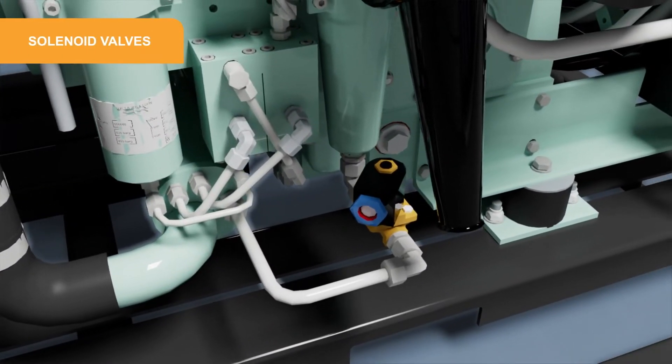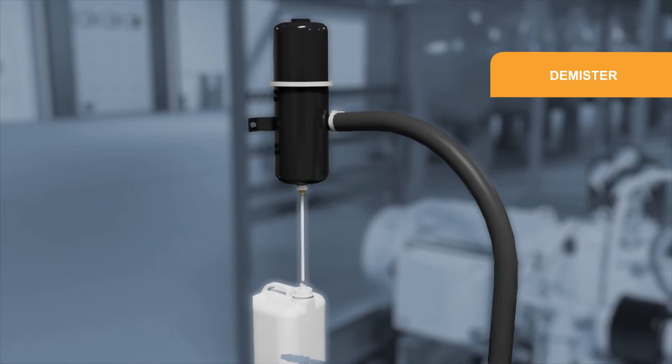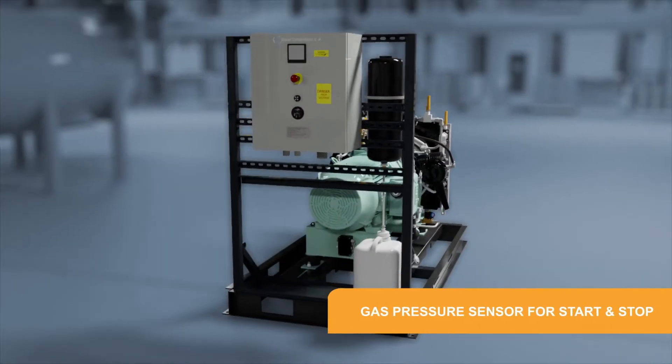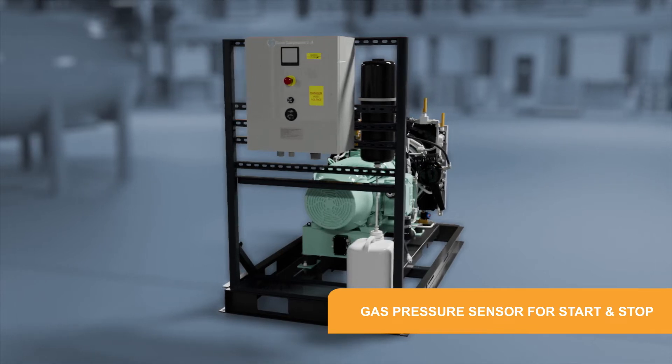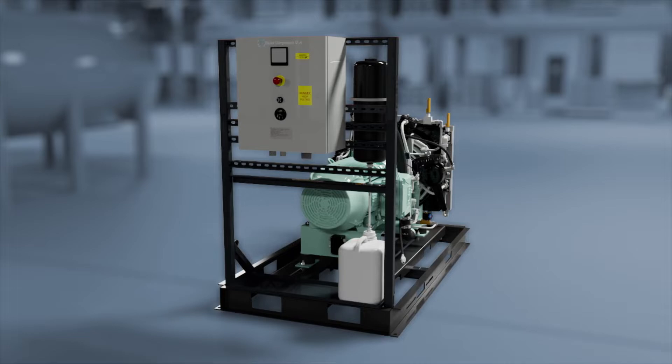Safety valves at each stage, solenoid valves for automatic drainage of the separators, condensate demister to easily dispose of condensate drainage, air and gas pressure sensor for automatic start and stop, and more — all assembled as a complete package mounted on a skid.